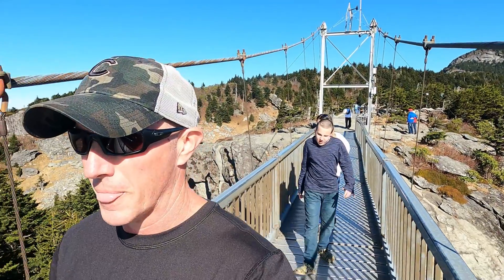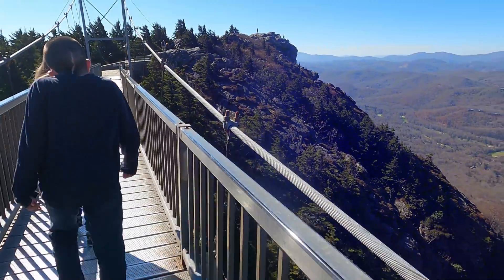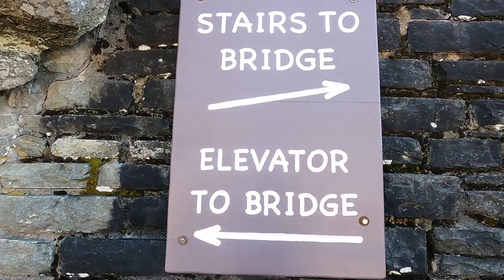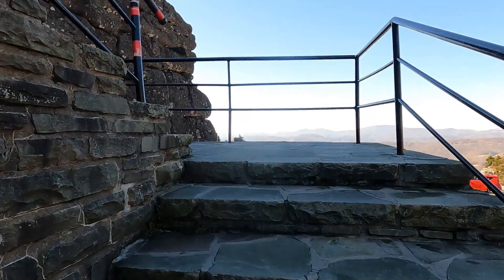It wasn't super packed the day we were there. It was busy, but not overrun with people — plenty of room for everybody to spread out. You can take either the elevator from inside the visitor center up, or a short staircase to get up to where you can access the Swinging Bridge.